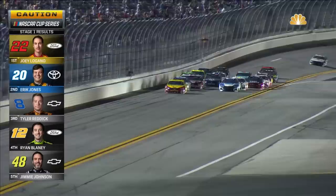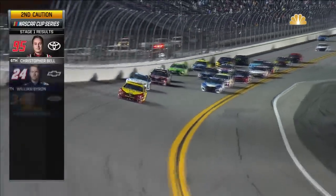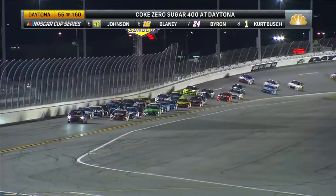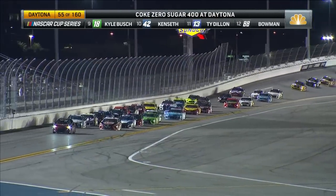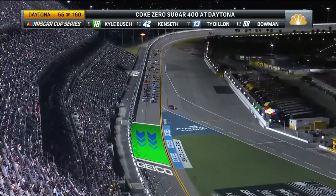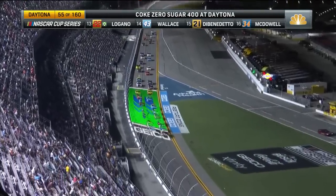That was like a race to the checkered flag right there. Guys making some pretty risky moves — it tells you how important it is for these guys to get these points. So with Quentin Bloyer locking in his spot, now two spots remain. Only two. And again, if you win, you advance. The field approaching the Geico restart zone.